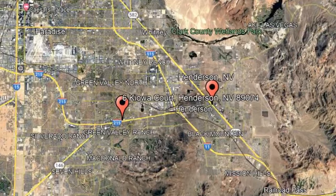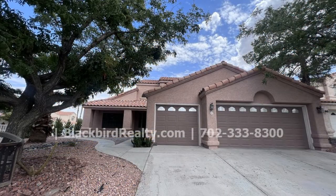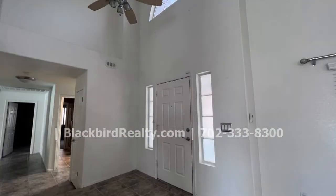This property is located at the address on your screen. Enjoy this virtual tour provided to you by the leading property management company in Henderson, Nevada, Blackbird Realty.